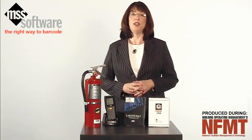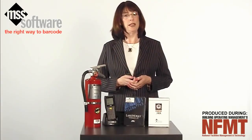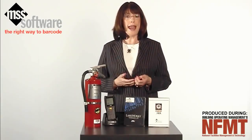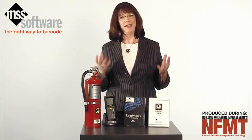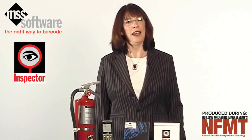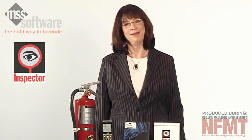With Inspector, you can eliminate paper logs, reduce the risk of human error, provide proof of regulatory compliance, and improve productivity, which saves both time and money. To find out more about Inspector, visit us at our website, www.mss-software.com.